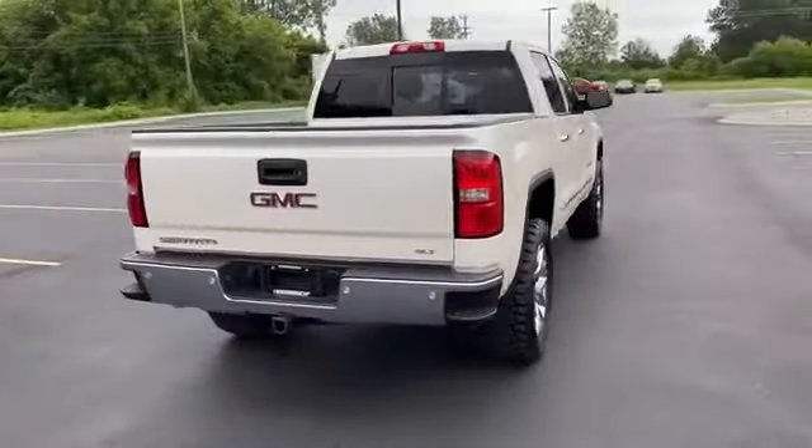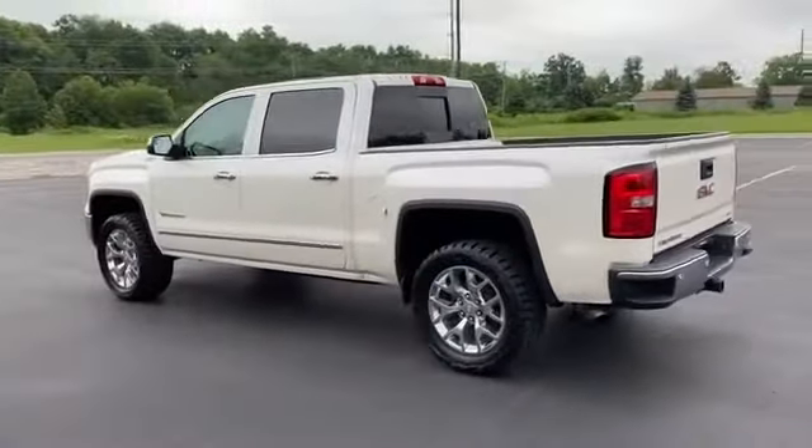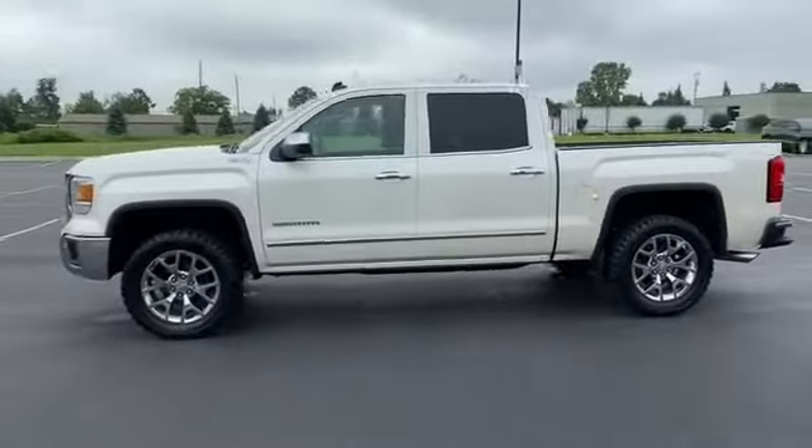Side view mirrors with turn signals, satellite radio, multi-zone air conditioning, four-wheel drive, heated side view mirrors, leather seats, backup camera.